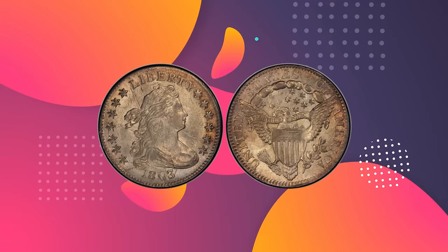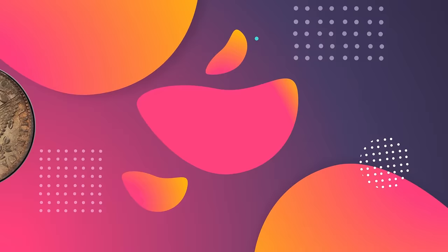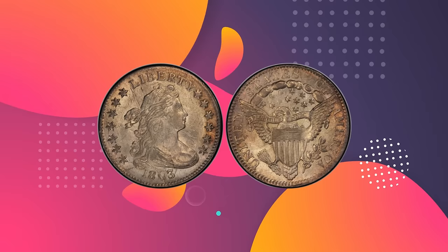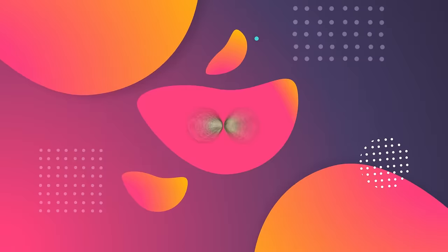For a coin that is over 200 years old to survive in this fine of a condition is remarkable. When the United States was in its infancy, coin collecting was not a popular pastime. People were more concerned with making ends meet than participating in a hobby. However, somebody removed this coin before it saw circulation and preserved it for future generations. This coin is the finest known 1803 bust dime, and hence it commands such a high price.